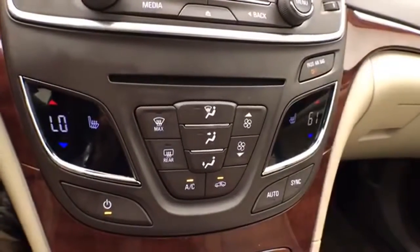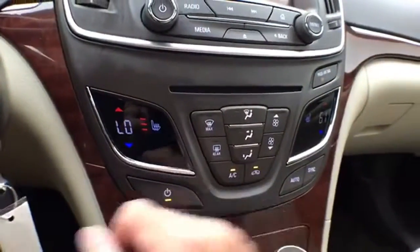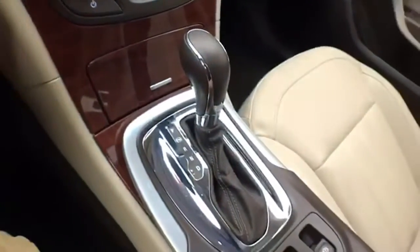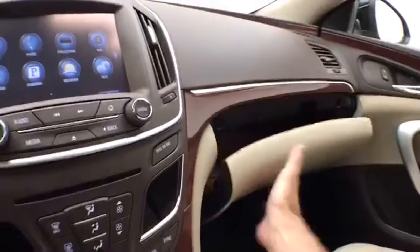Hard keys below the screen control the dual-zone automatic temperature control, as well as heated front seats. There's an automatic transmission with manual shift capability, storage in the armrest, and USB and auxiliary inputs to connect your media devices.